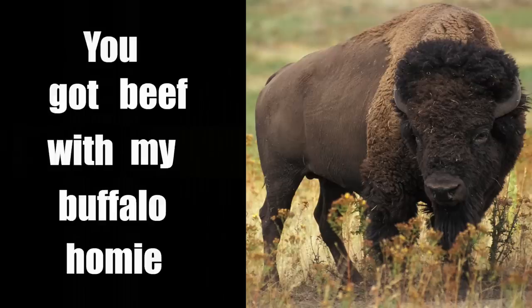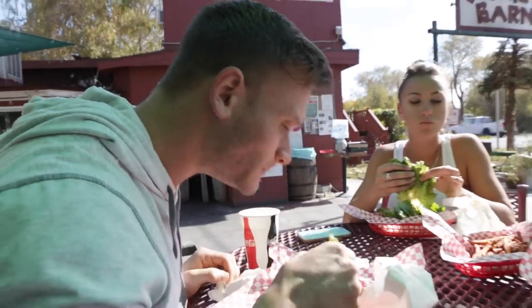You got beef with my buffalo, homie? What I'm going to talk about in this video is the comparison of grass-fed beef to buffalo. But before we start talking about that comparison, I have to break down conventionally raised beef in comparison to grass-fed beef.